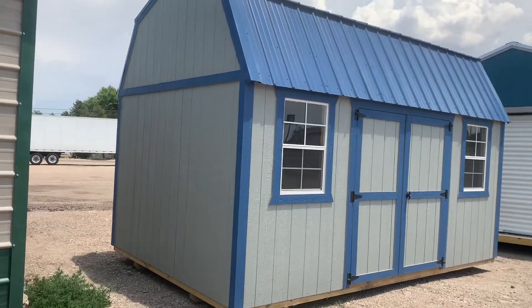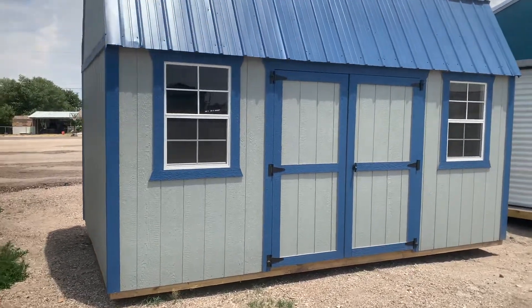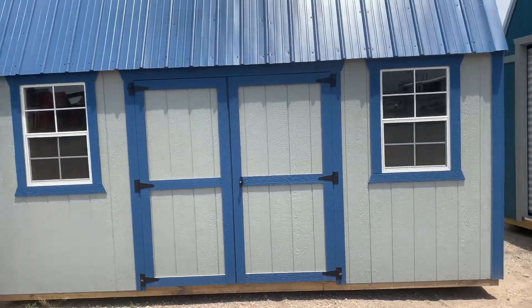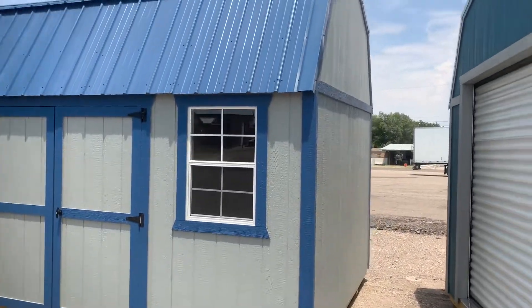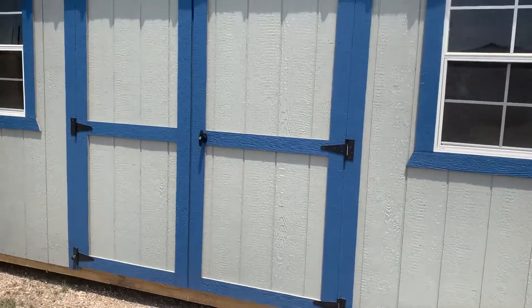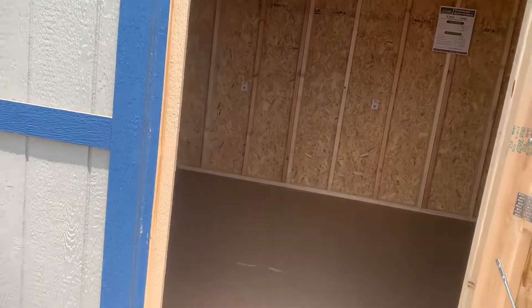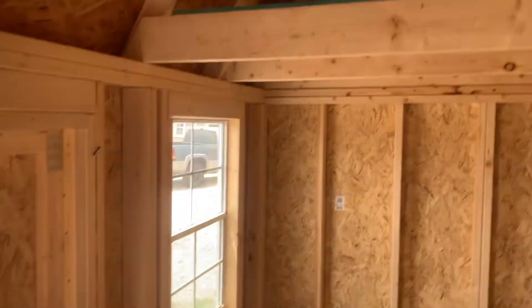We're gonna take a look at this 10 by 16 side lofted barn. It's got two windows, doors open up 70 inches. All the wood underneath is treated wood. The flooring and the siding is also treated for termites and decay. The surface of the floor is water resistant — it's really nice flooring for a shed.